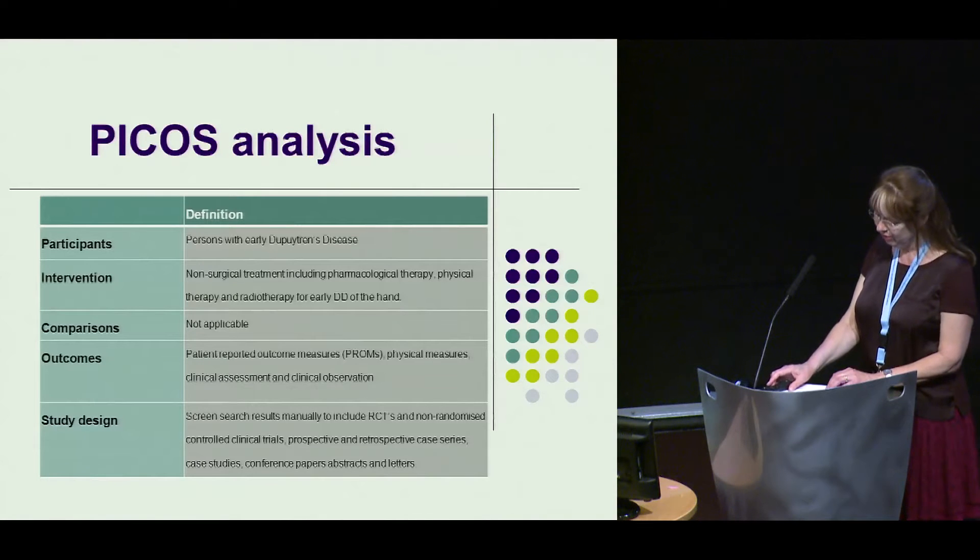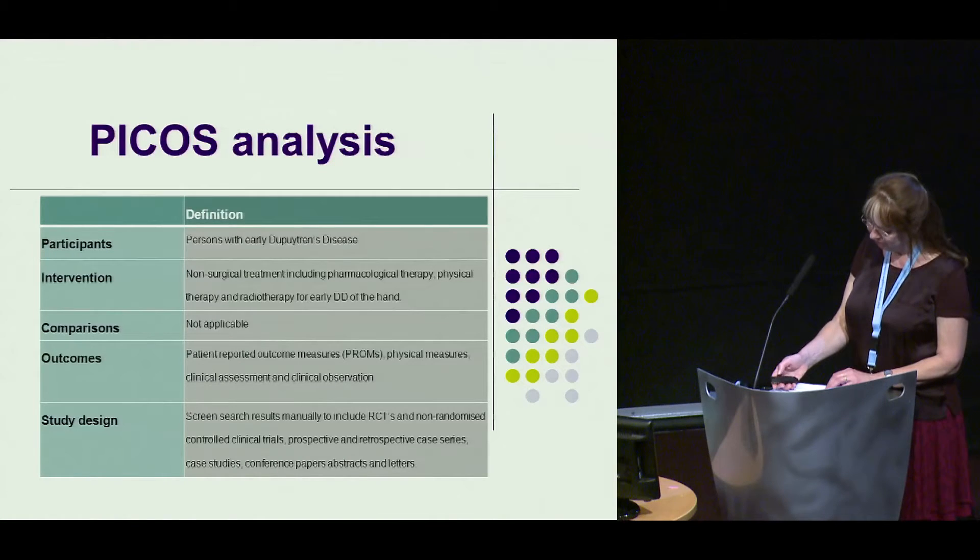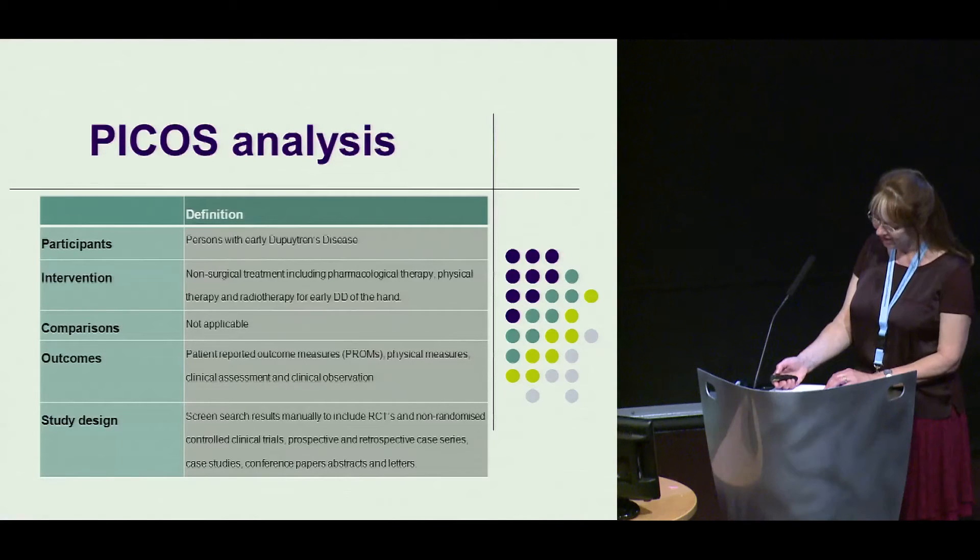Outcomes could be measured using patient-reported outcomes, physical measures, clinical assessment, and clinical observation. We would consider all study designs, including randomised trials, prospective and retrospective case studies, case series, conference abstracts, and letters.